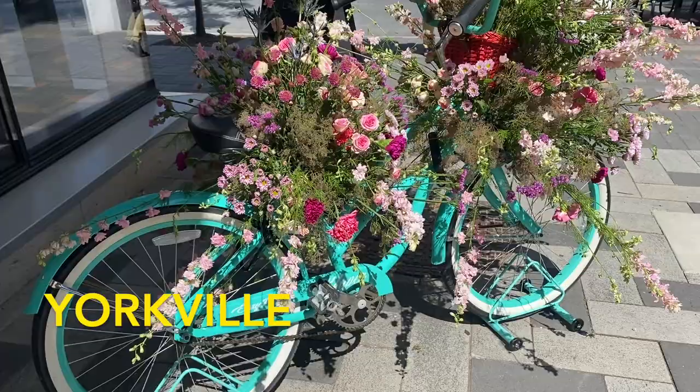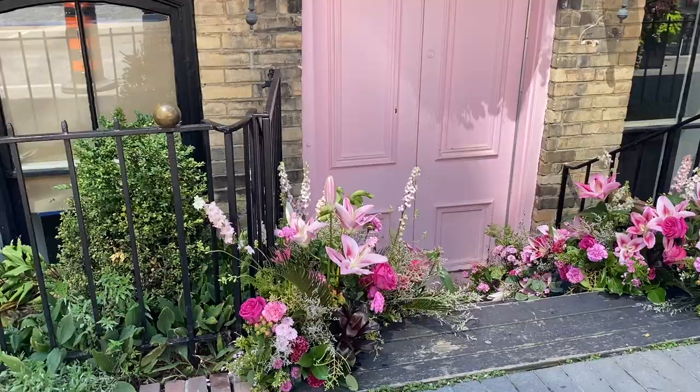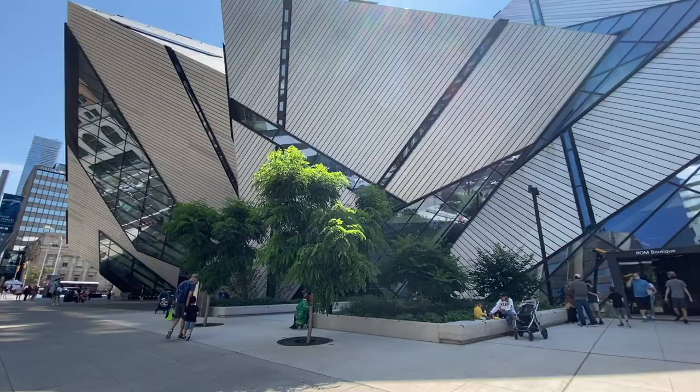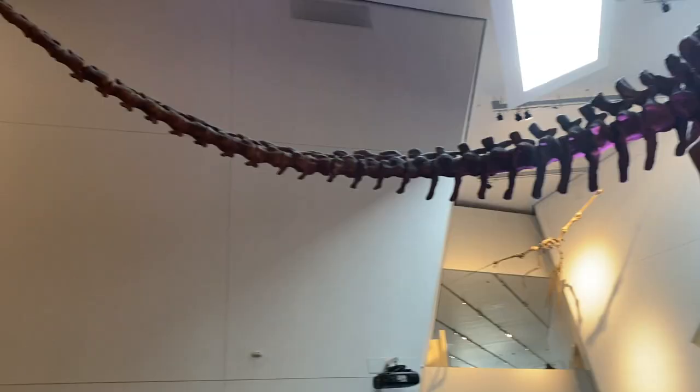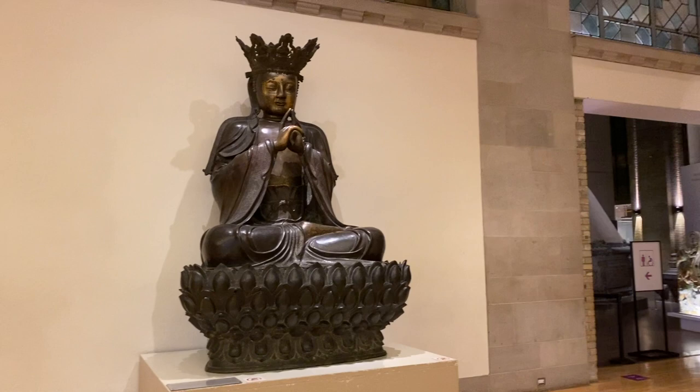The next spot is Yorkville. This area is home to many cool restaurants and bars and also has a lot of upscale stores. This area also has really cool decorations in the wintertime at Christmas. Nearby is the ROM, which has a bunch of cool exhibits worth checking out. The main exhibit changes every once in a while but there are a lot of artifacts that stay in the museum year round. That's all 10 spots.